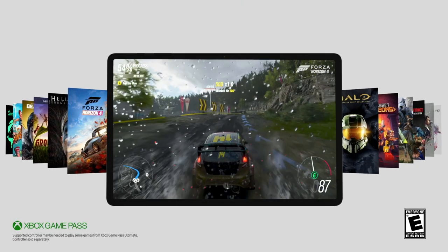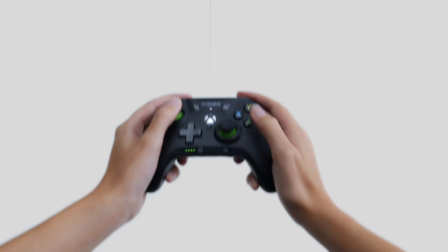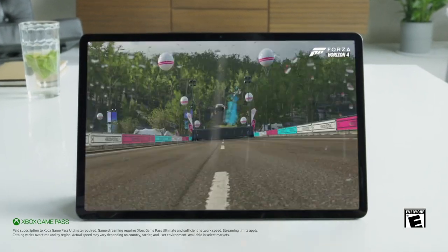With Xbox Game Pass Ultimate, hyperfast 5G, and the fastest processor in a Galaxy Tab, you can play over a hundred games on our biggest screen.